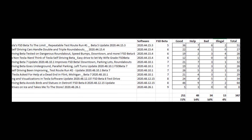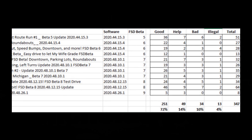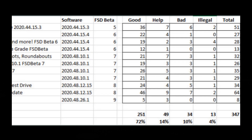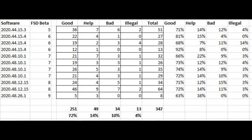Here are the results of my analysis. I analyzed 11 of Dirty Tesla's videos across full self-driving beta releases 5 through 9. 72% of the time when it needed to execute a maneuver, it was successful. 14% of the time it needed help. 10% of the time it was just wrong, and 4% of the time it was really bad with an illegal maneuver. I did look at the percentages by video and by release version, but I don't think I had enough data to signify any real difference.